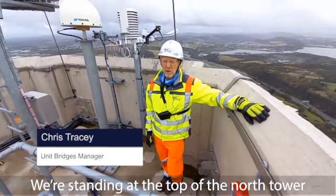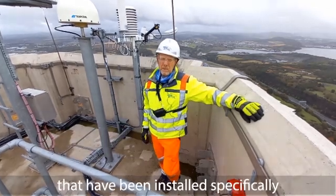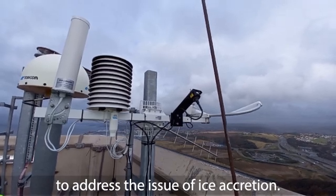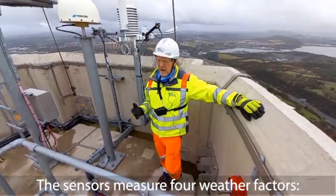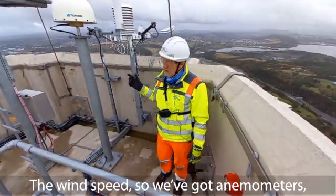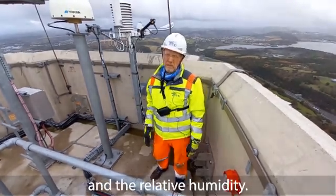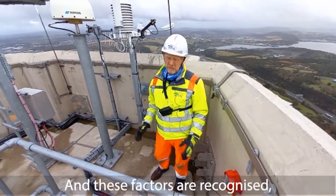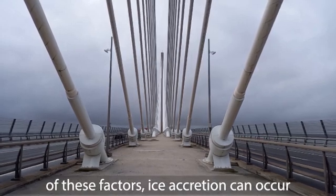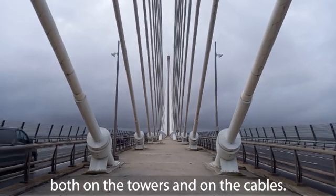We're standing at the top of the North Tower on Queensferry Crossing, next to the weather sensors installed specifically to address ice accretion. The sensors measure four weather factors: wind speed, using anemometers, dew point, temperature, and relative humidity. When a convergence of certain elements of these factors occurs, ice accretion can happen on both the tower and the cables.